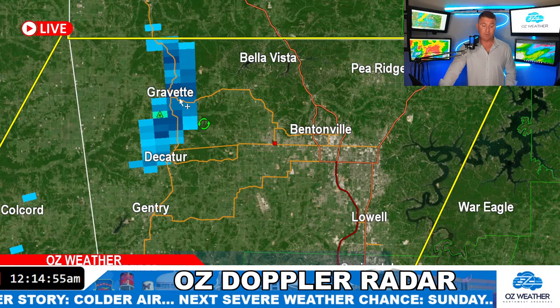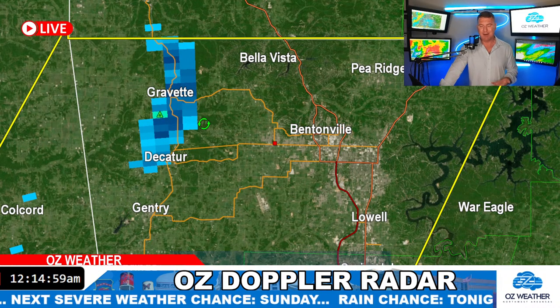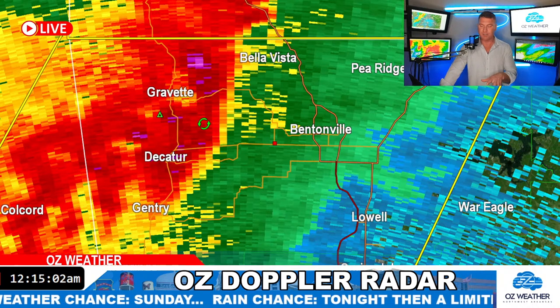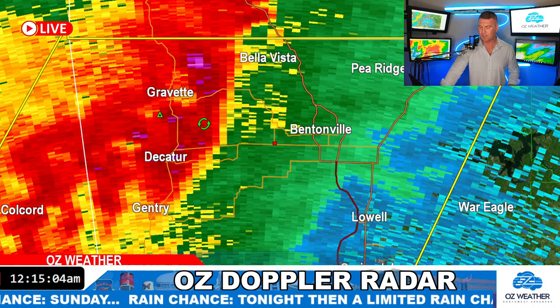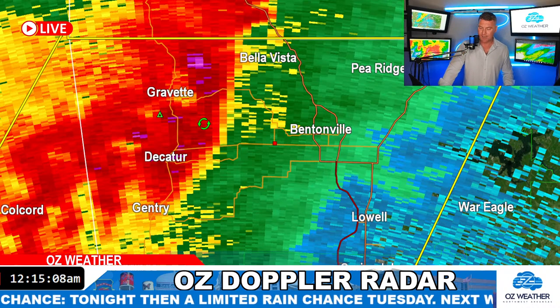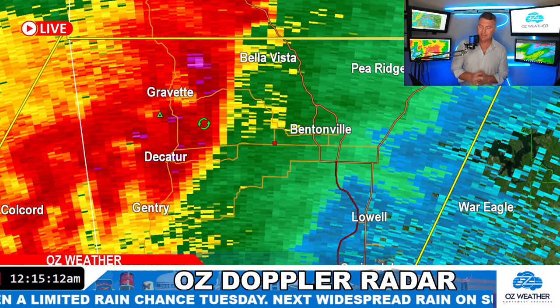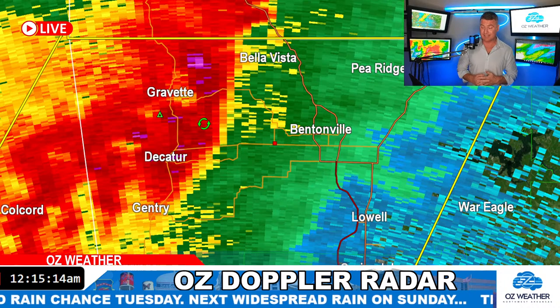We do have some hail with this storm — it's over Gravette moving east, about half inch, maybe dime size. If you guys get any damage or hail pictures, you can post those on Facebook and I'll show you what's going on. Lacey says it sounds like hail in Decatur — I think you probably are getting some of that hail.